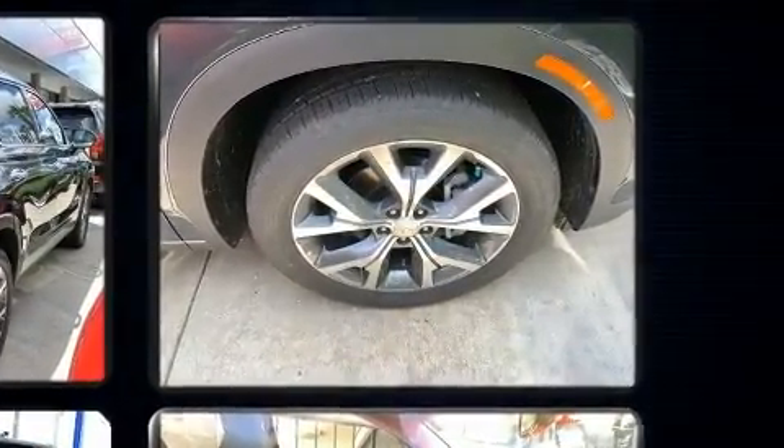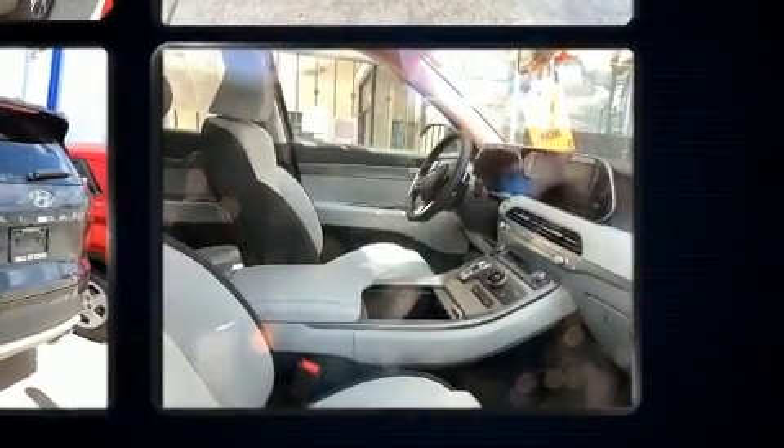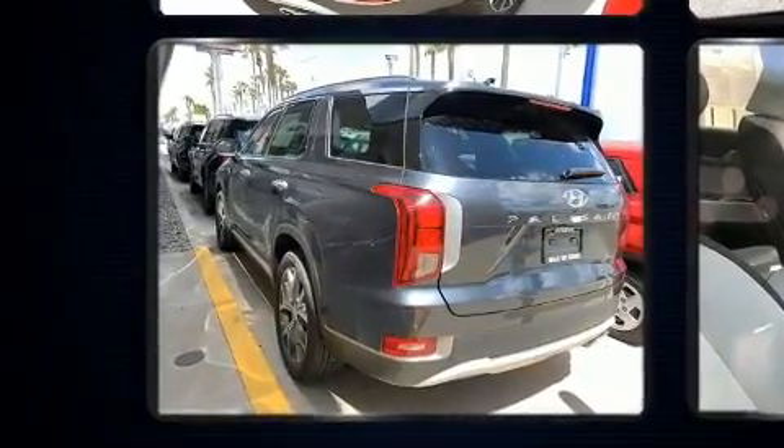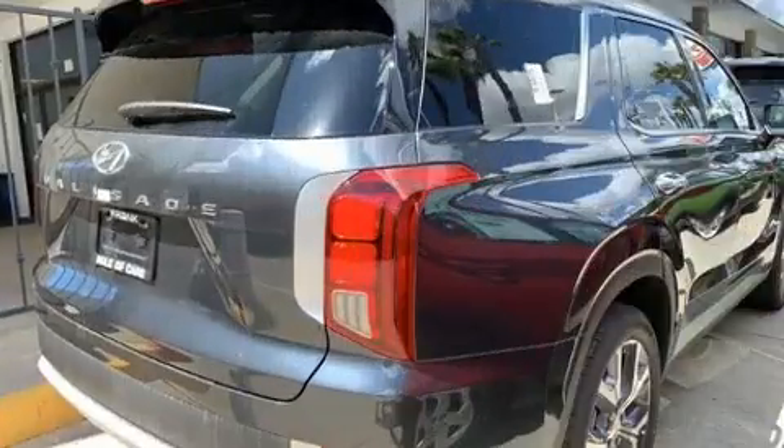Hyundai prioritized fit and finish as evidenced by adjustable headrests in all seating positions, a built-in garage door transmitter, front and rear air conditioning, lane departure warning, and much more.